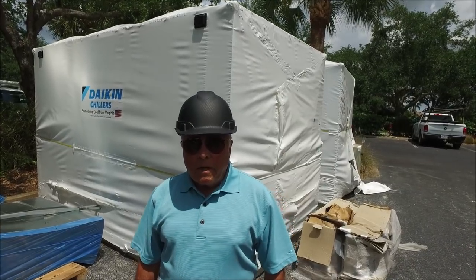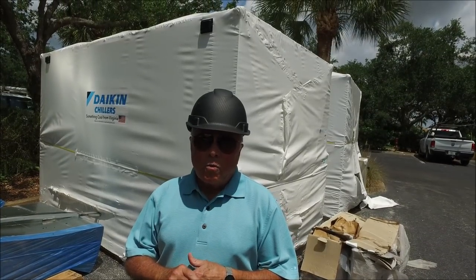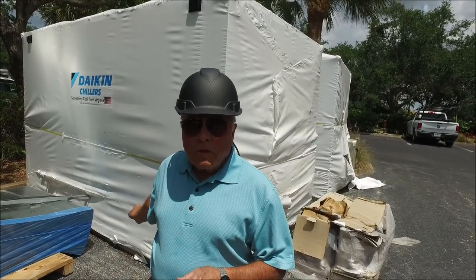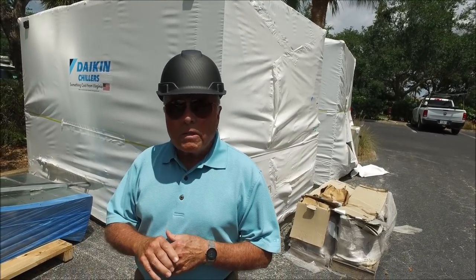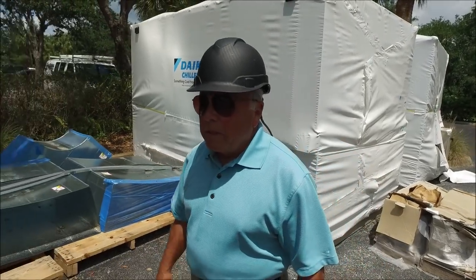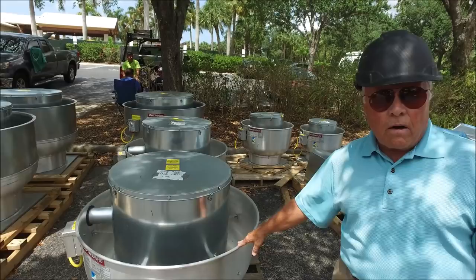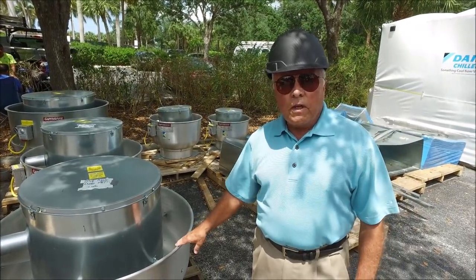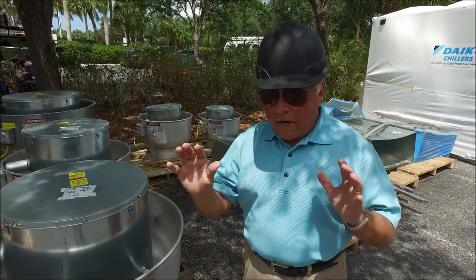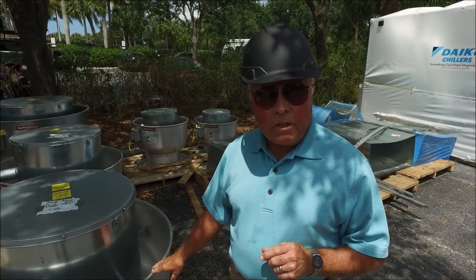We're standing in the east parking lot of the golf clubhouse in front of the two 100-ton air-cooled water chillers that I spoke about earlier in another video. These will be moved very soon to their permanent location on the east end of the golf clubhouse. Moving over to my right, these units here are very near and dear to my heart. In earlier videos you've seen Eric get excited about kitchen equipment because he's a chef. Well, this is what I did for a living — I get excited when I get around this sheet metal.